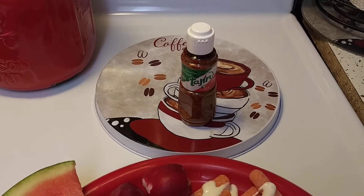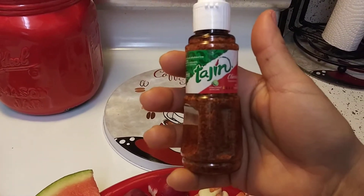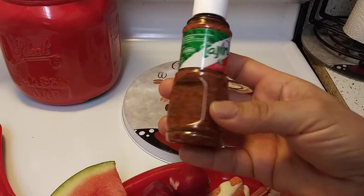Hey guys, I hope everyone out there is safe and doing well. So I finally gave in and I found Tajin. I hope this is the one that everybody uses. I found the little one at Dollar Tree — they just got them in.